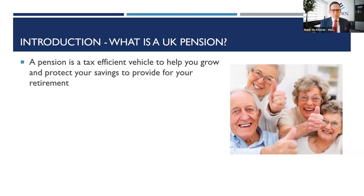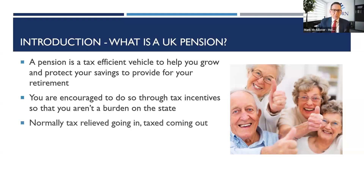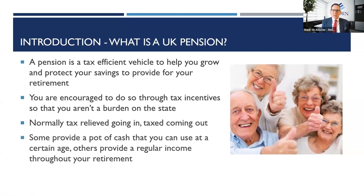So what is a UK pension? A pension is a tax-efficient vehicle designed to help you grow and protect savings and provide for your retirement. You're encouraged to do so through tax incentives so that you aren't a burden on the state. One of the things you get, even if you don't contribute into your own personal pension, is entitlement to a state pension — that's the base layer. On top of that, private pensions normally have tax relief going in and are taxed on the way out, providing either a pot of cash or a regular income throughout retirement.